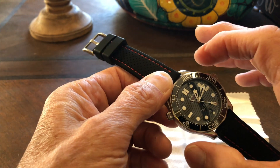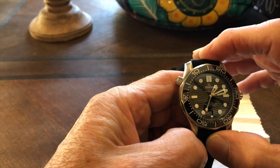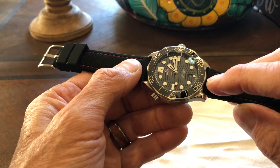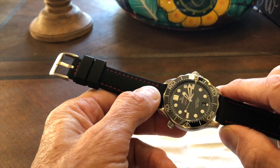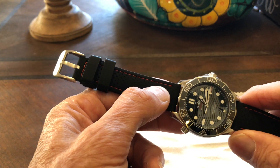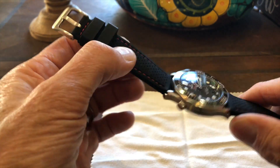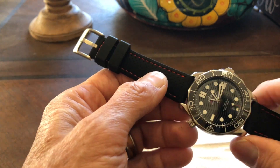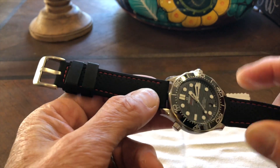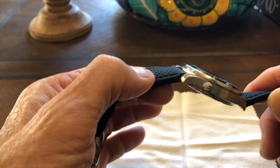As for dimensions: the diameter is 42 millimeters, lug-to-lug is 47 millimeters, height is 14 millimeters, and lug width is 20 millimeters. The weight with the steel bracelet is 191 grams — a pretty hefty watch. However, the watch head alone is 84 grams, and on a lightweight rubber strap like this it's a mere 98 grams. So the steel bracelet makes it substantially heavier. On the lighter strap it feels very comfortable in any case.